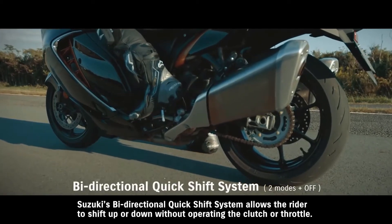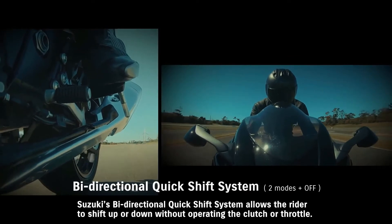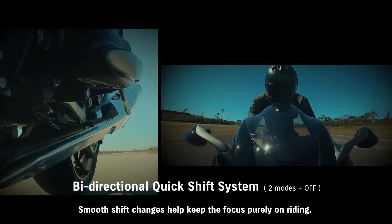Suzuki's bi-directional quick shift system allows the rider to shift up or down without operating the clutch or throttle. Smooth shift changes help keep the focus purely on riding.